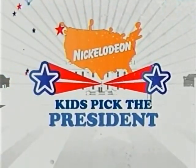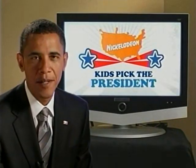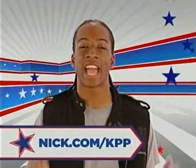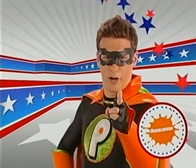Nickelodeon's Kids Pick the President. The U.S. Constitution says kids can't vote. Nickelodeon says yes, you can. It's time for your voice to be heard. Cast your vote for who you think should be our next president. Hi, this is Barack Obama, and thanks for participating in Kids Pick the President. Hi, I'm John McCain. Whoever you decide to vote for, thanks for taking part in Pick the President here on Nickelodeon. Log on to nick.com/kpp to vote now and see the results tomorrow at 8 p.m.